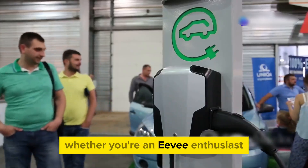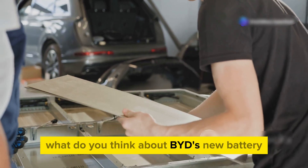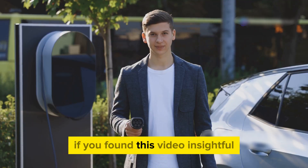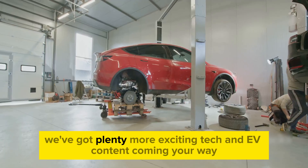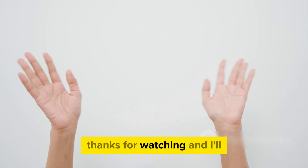Whether you're an EV enthusiast, a tech lover, or someone who wants to save money while saving the planet, this is a revolution you'll want to be part of. What do you think about BYD's new battery? Are you excited about the future of EVs? Let us know in the comments below. If you found this video insightful, don't forget to give it a thumbs up and share it with your friends. We've got plenty more exciting tech and EV content coming your way, so hit that notification bell to stay updated. Thanks for watching and I'll see you next time.